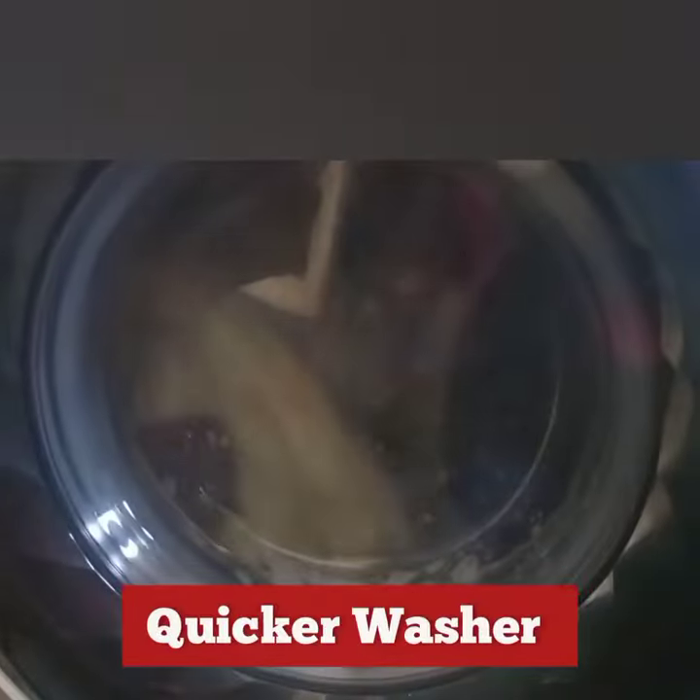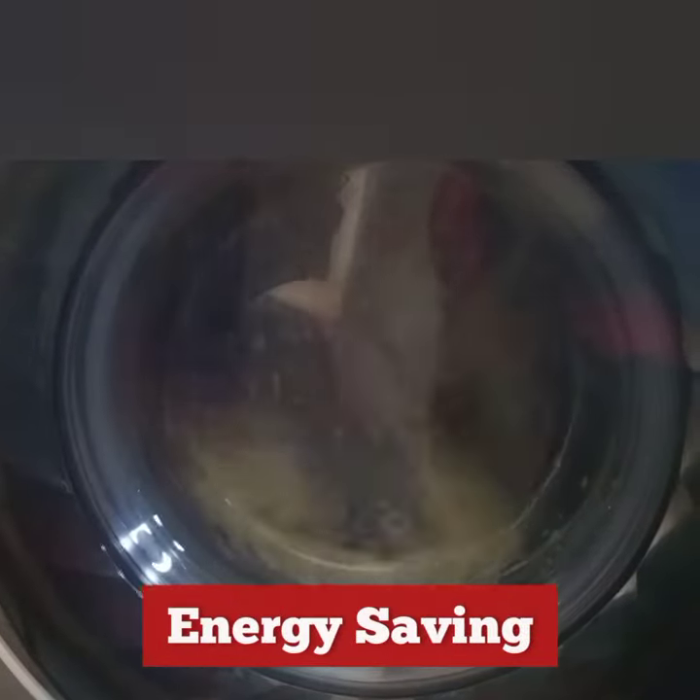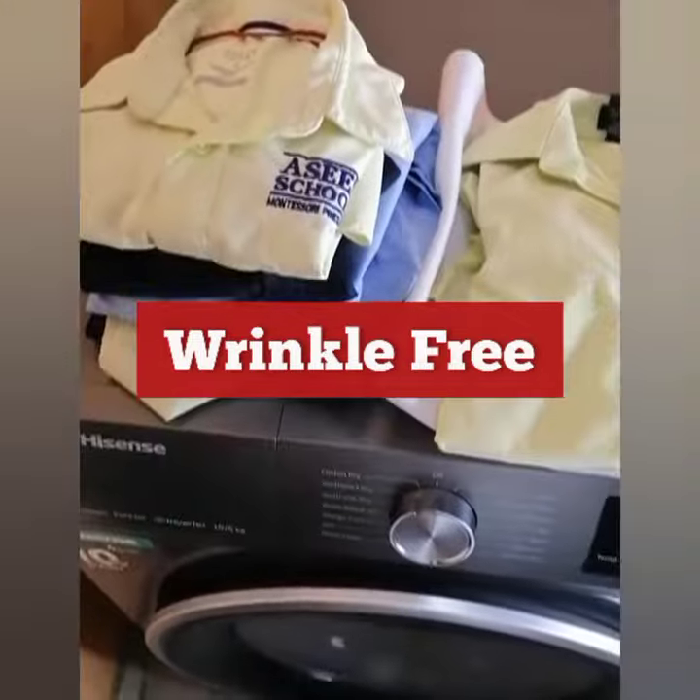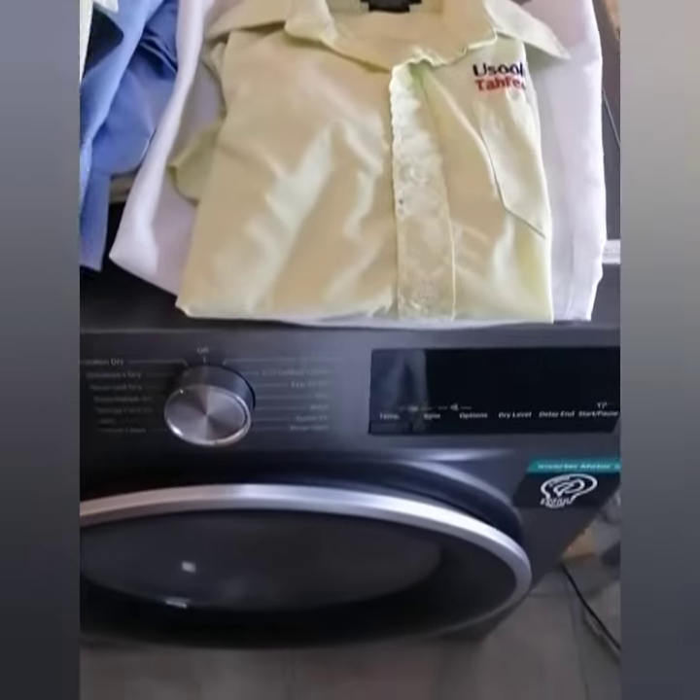It has quicker washer, no clothes fading, more energy savings, easy dry. Clothes are wrinkle-free after drying. It's possible to wear without ironing.